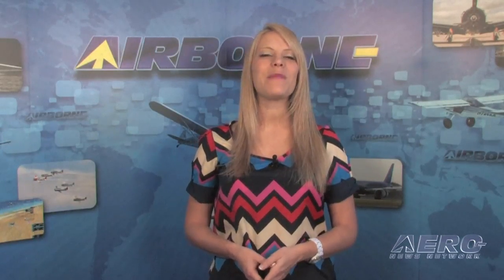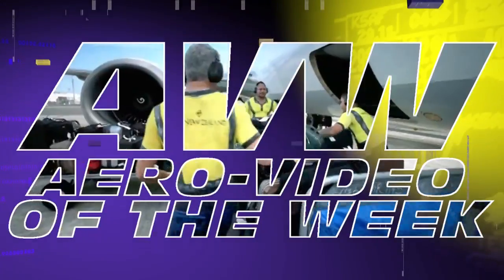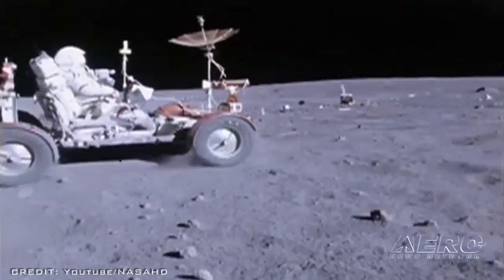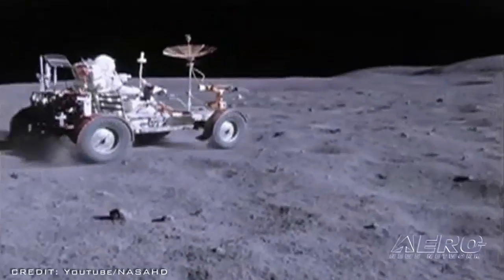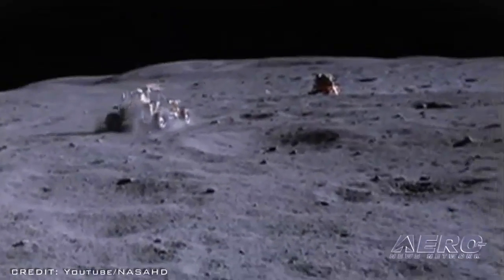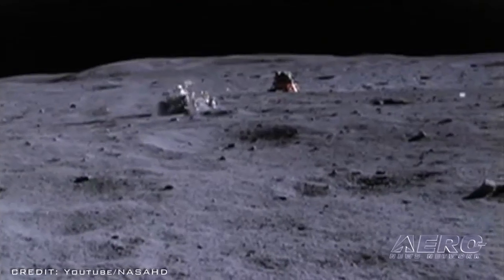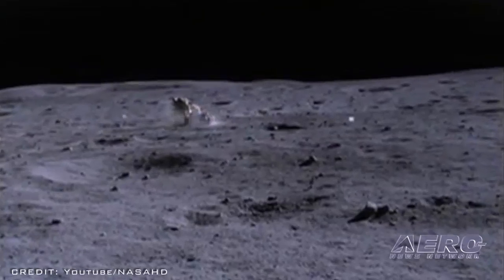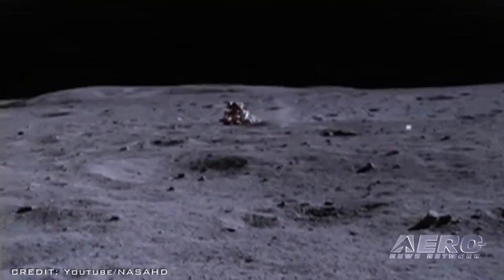We began today's program talking about the good old days of manned spaceflight, so what better time to enjoy today's Aero Video of the Week? It's a trip back in time to the Apollo 16 mission, when astronauts John Young and Charlie Duke took the lunar rover out for a spin — a film clip NASA calls the Apollo 16 Lunar Rover Grand Prix. You'll find it by searching YouTube for the same title.